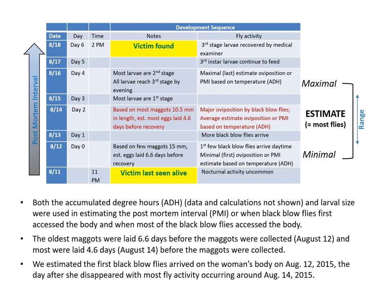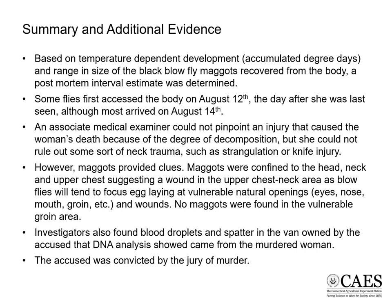By day six on the 18th is when the victim was found, and all of the larvae were relatively mature third instar larvae. In summary, using temperature-dependent development — accumulated degree days — and the range in size of the black blowfly maggots recovered from the body, we calculated a postmortem interval estimate. Some of the flies first accessed the body on August 12th, the day after she was last seen, although most arrived on August 14th.